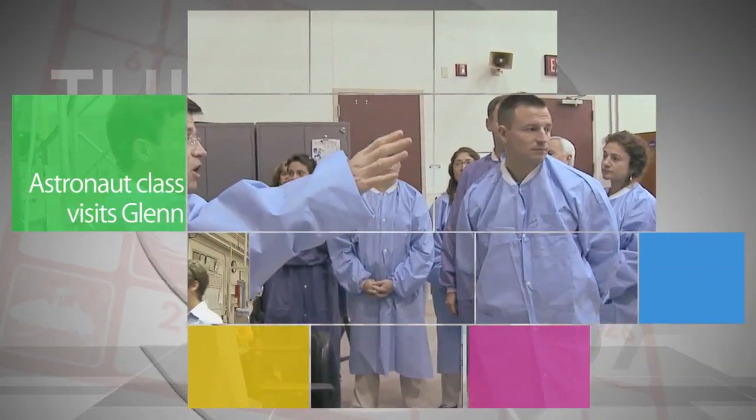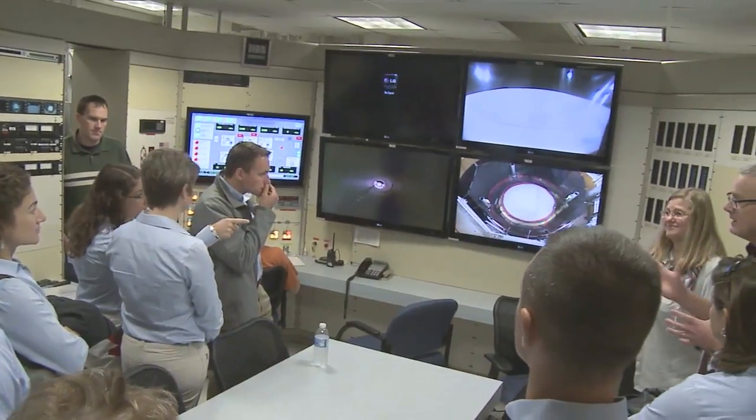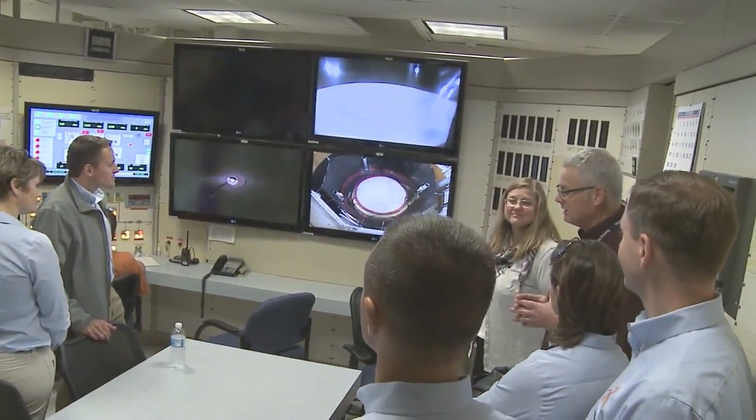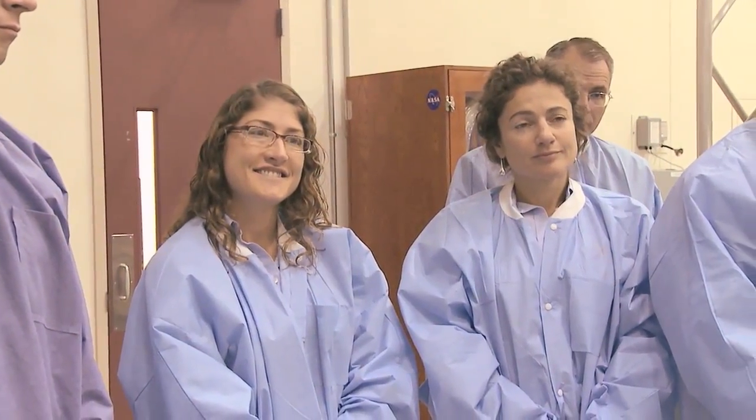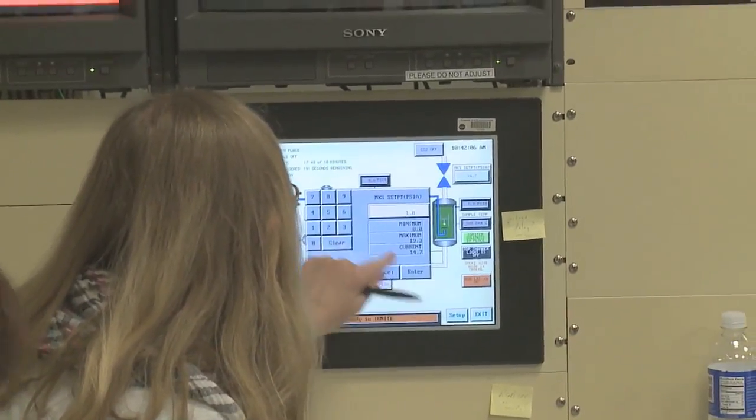NASA's newest astronaut candidates recently visited Glenn Research Center, where they toured several facilities. The group will receive a wide array of technical training at Glenn and other space centers around the globe to prepare for missions to low Earth orbit and asteroid and Mars.